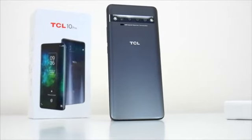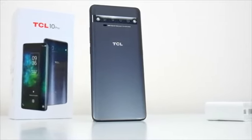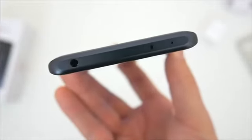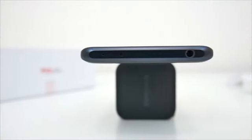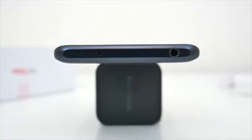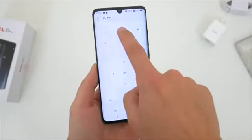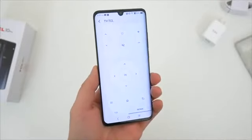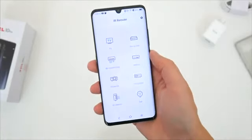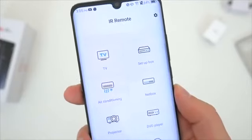The second thing I like is really a collection of hardware features you can find when you look around the device. The 10 Pro has a regular headphone jack at the top, which is great, and TCL also included an IR blaster, which you never really see anymore. For TCL, a company most known for their TVs, this makes sense. It's nice being able to control your TV with your phone, and it sort of allows a TCL TV owner who becomes a TCL smartphone owner to become even more engulfed with the brand and ecosystem.